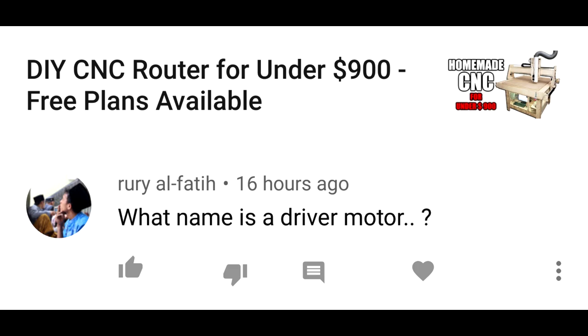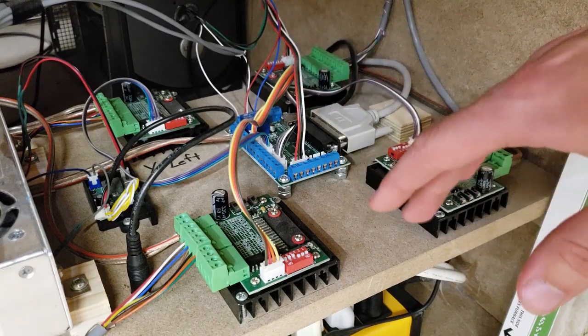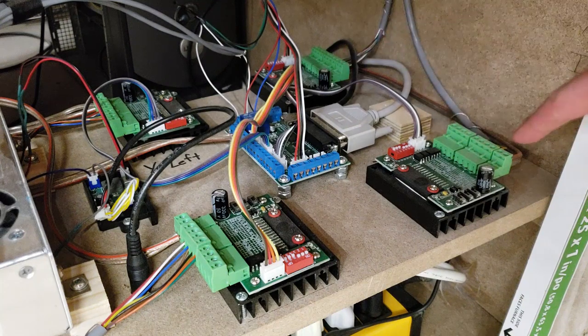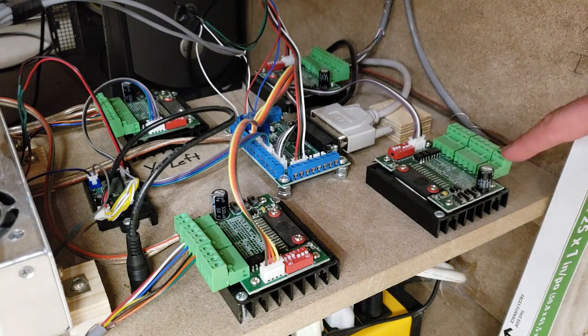Comment: 'What name is a driver motor?' The driver boards are named as follows: Moe, Larry, Curly, and Shemp. Everyone always forgets about Shemp.